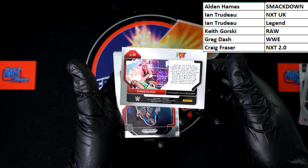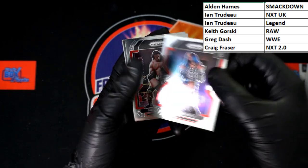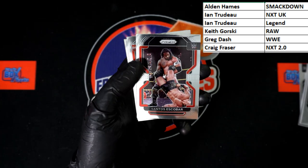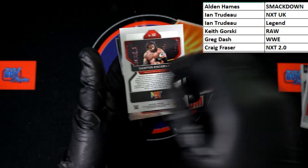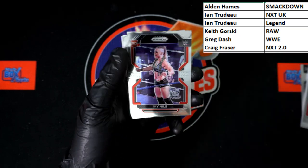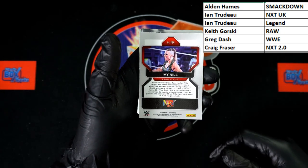Up behind that, the Boss — Sasha Banks. That's going to be SmackDown, going to Alden H. Santos Escobar right behind that — that's NXT, going to Craig F. I was going to say it might be main roster but wasn't sure. Up behind that, Ivy Nile rookie — that is NXT 2.0, going to Craig F.